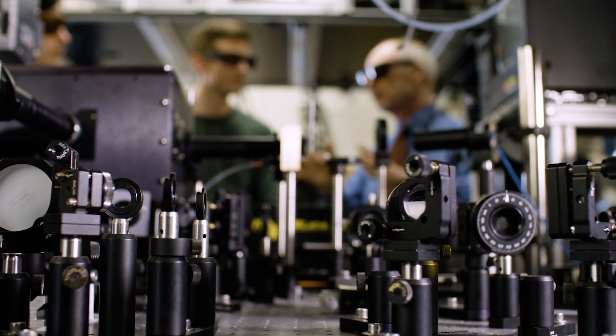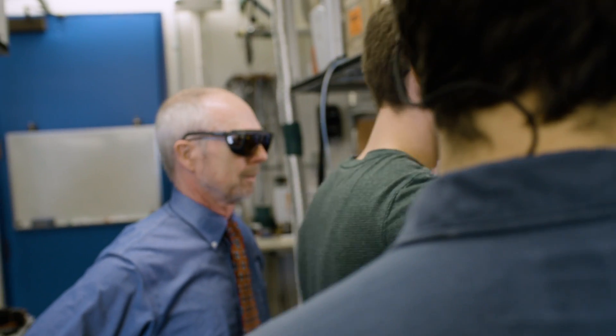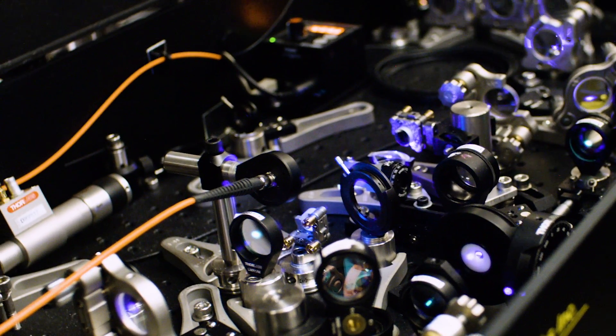So many of the growth areas in physics are at the boundaries — where physics meets chemistry, where it meets biology, where it meets astrophysics, and various technological or materials needs. And JILLA has always, because of its collaborative and multidisciplinary nature, been about that.